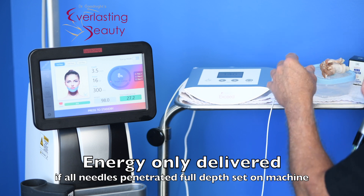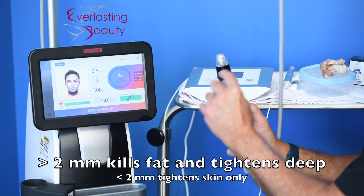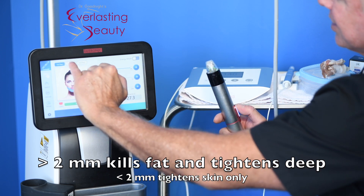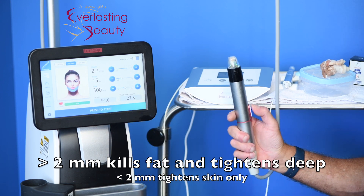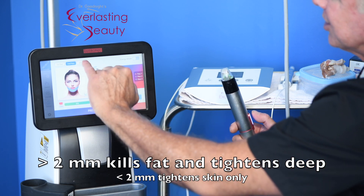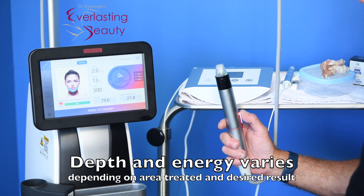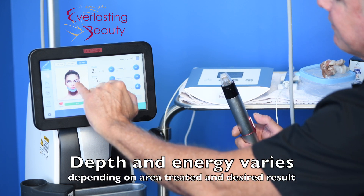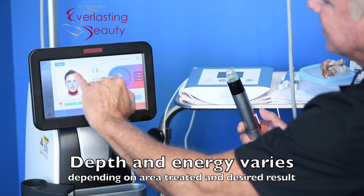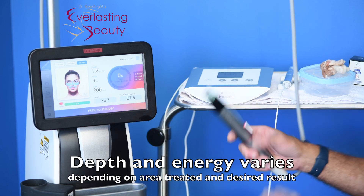It's the only one with this intelligent function to tell you you're delivering the energy properly. We set the depth at 3.5 millimeters where we want to melt some fat — usually just the neck. At 2.7 millimeters, you want to melt just a little bit of fat, usually at the jowls. Going more into the skin to tighten the lower face, we use 2.8 millimeters. In the mid face we go a little less deep at 1.8 millimeters. And around the eyes, we go the least deep at 1.2 millimeters.